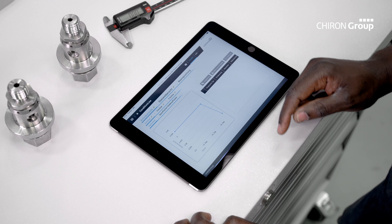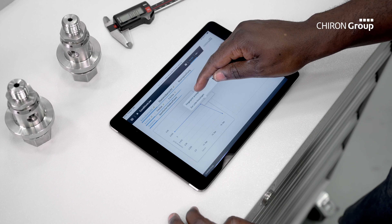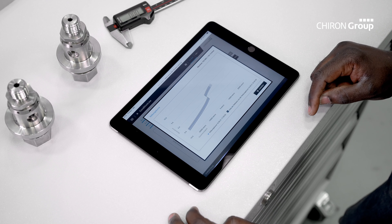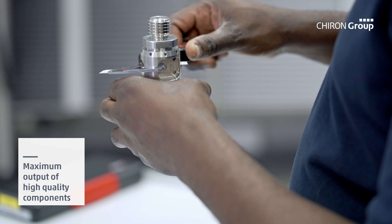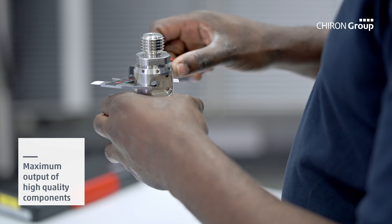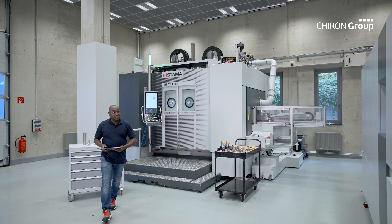In case of a machine crash, the user receives support through condition messages which display critical parameters, detect causes, and suggest corrective measures. Operating buttons that are not needed are grayed out, ensuring safe user guidance at all times. If required, the full machine documentation can also be called up.